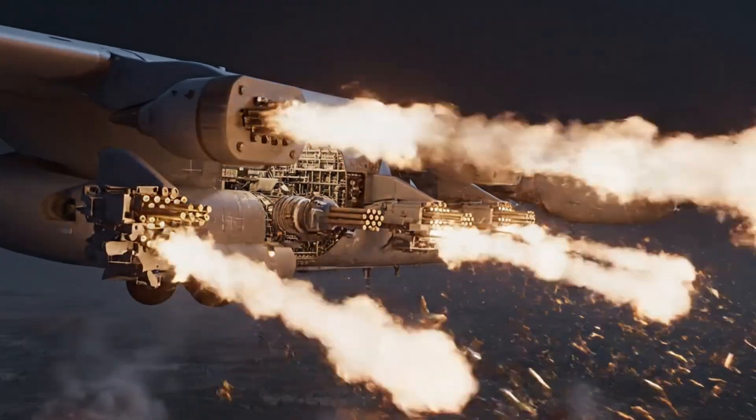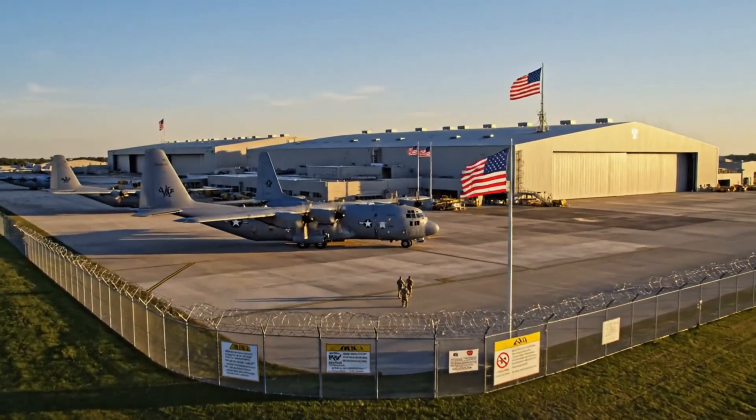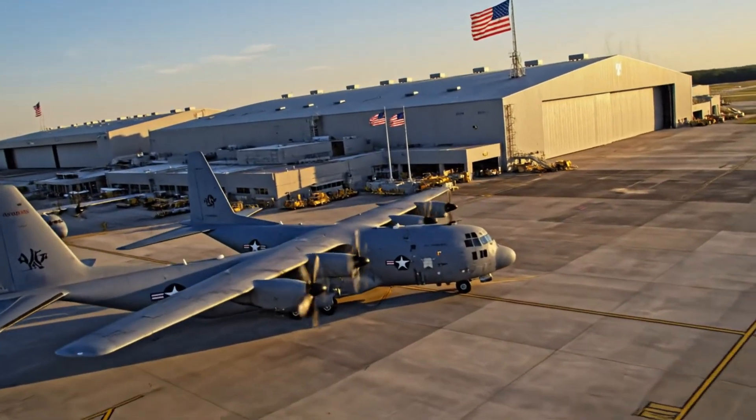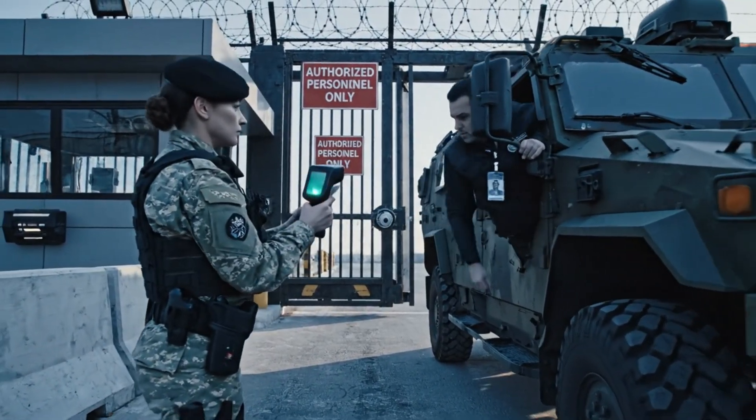Hook complete, now build it. Standby for clearance verification. Confirmed. You are cleared to proceed, sir.